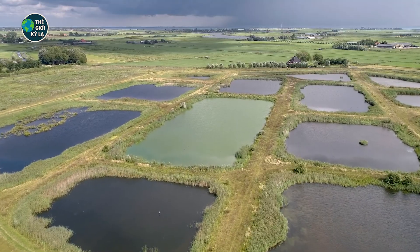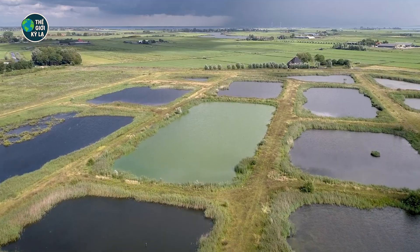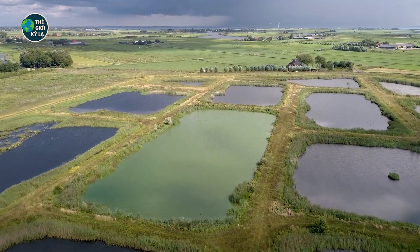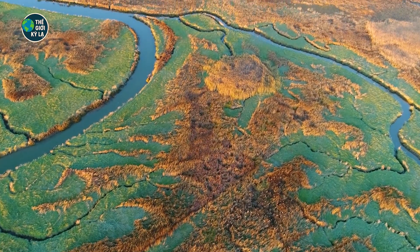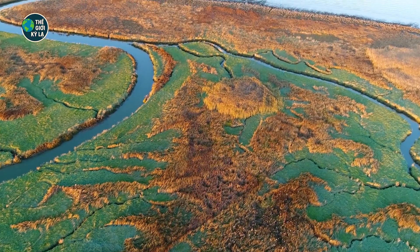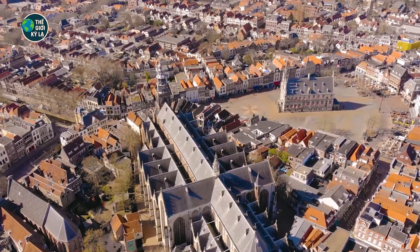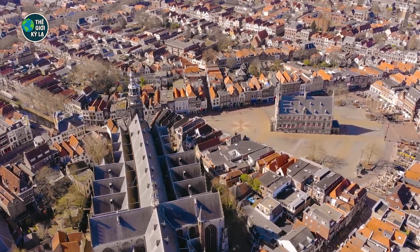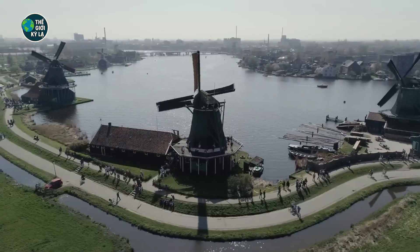How did the land get so low? Let's rewind a few million years. Back then, this region was mostly marshland and shallow sea. Massive rivers like the Rhine and Meuse dumped sediment into flat deltas, while the North Sea constantly clawed at the shore. This land was swampy, unstable — a soggy mess between land and sea. But instead of abandoning it, the Dutch said, 'Let's make this home,' and they began one of the boldest experiments in human history.